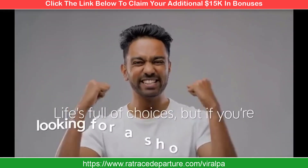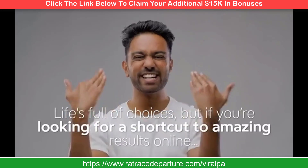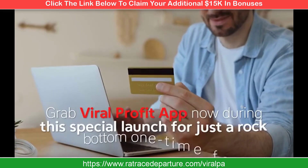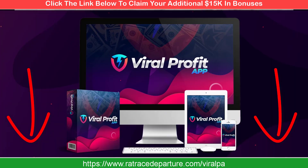It doesn't get any better than that. Life's about choices — but if you're looking for a shortcut to amazing results online, this is an easy one. Grab Viral Profit App now during this special launch for just a rock-bottom one-time fee, and let's make your dreams a reality.